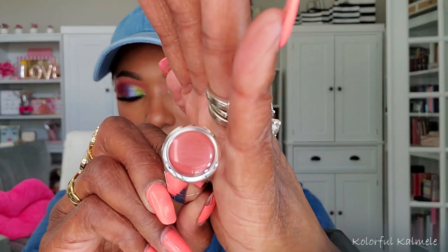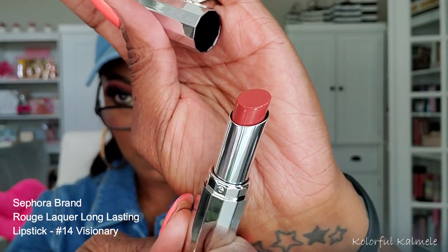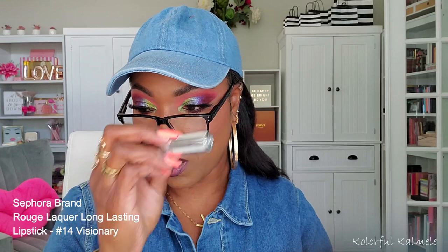I picked up one lip product from the Sephora brand because I want to do a whole face of Sephora. I'll look at my Sephora order and put the color name on screen — it's super gorgeous. I'm not sure I'm quite there yet with all my products for a full Sephora face, but I did grab this one lip product.